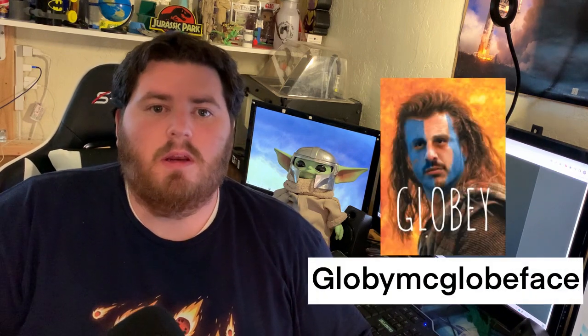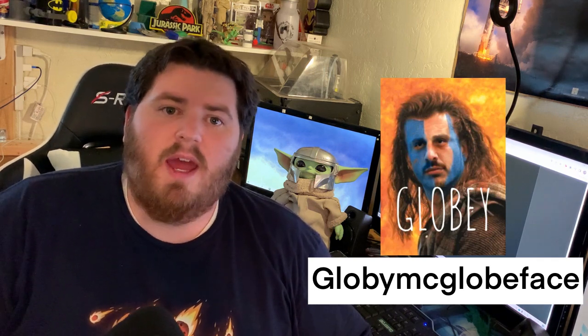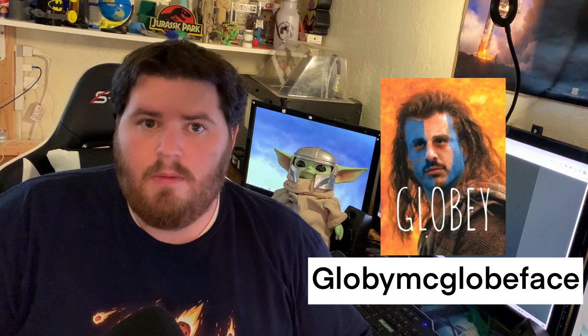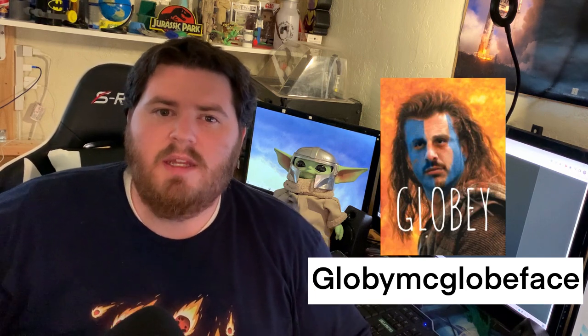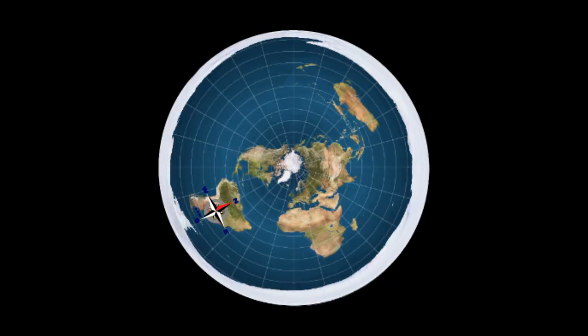A prominent Flat Earth TikTok debunker has put together a large-scale observation that has proven that the Earth is a globe. Before we get into the actual observation I want to talk a little bit about what the Flat Earth actually looks like. According to Flat Earthers, Earth is a flat disk with the North Pole in the center with all of the continents spanning out from there.